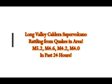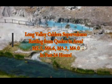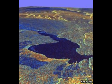Long Valley Caldera Supervolcano of California is rattling from substantial earthquakes: magnitude 5.2 near Mono Lake, 4.6, 4.2, 4.0. We have to see the maps and you tell me what you think in your comments.